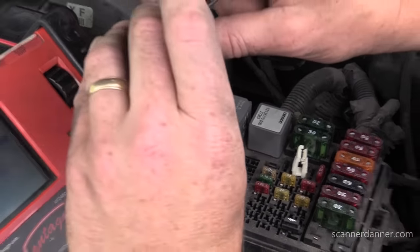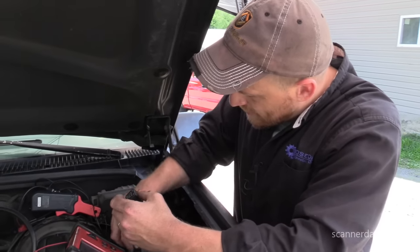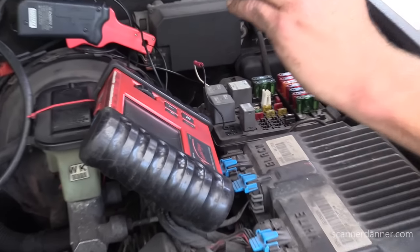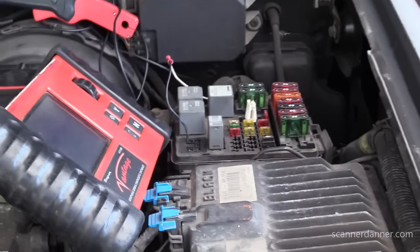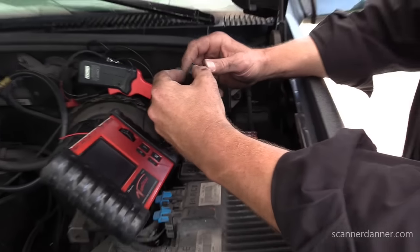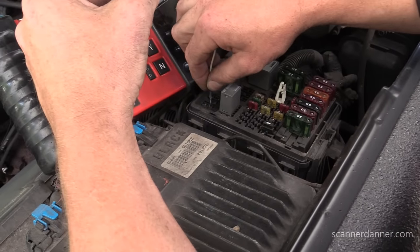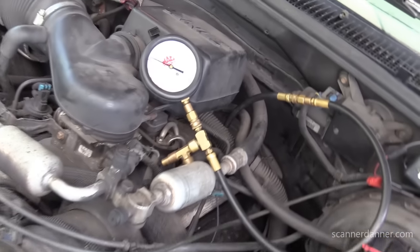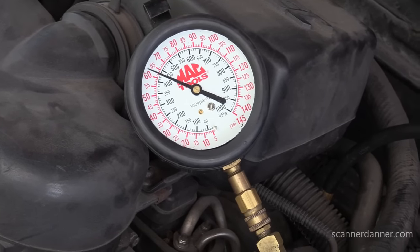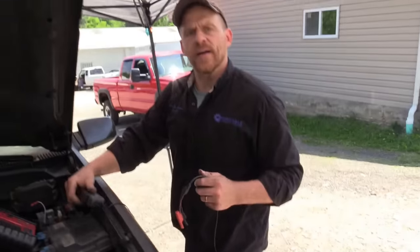If I jump the wrong pins, I'm going to smoke the engine computer — so don't do this wrong. I always triple-check myself here. I'm going to shut the key off too just in case the computer is active. Quadruple checking — this should run the pump. I can hear my pump; it's running. I'm at 62 PSI, which is what we should have had at wide open throttle.